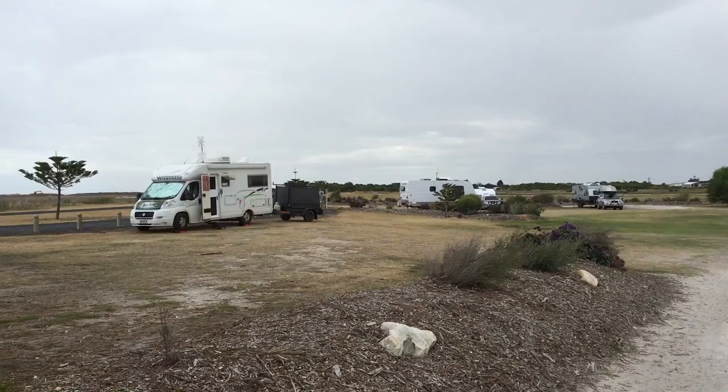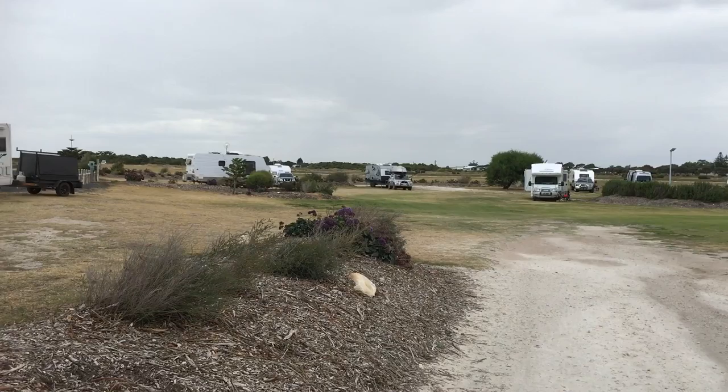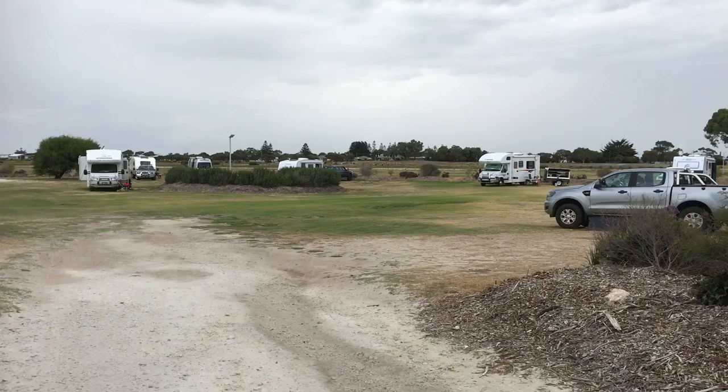This is Kingston — it's free camping, it's pet friendly, and I've got fantastic Telstra and Vodafone full coverage, so no problems there.